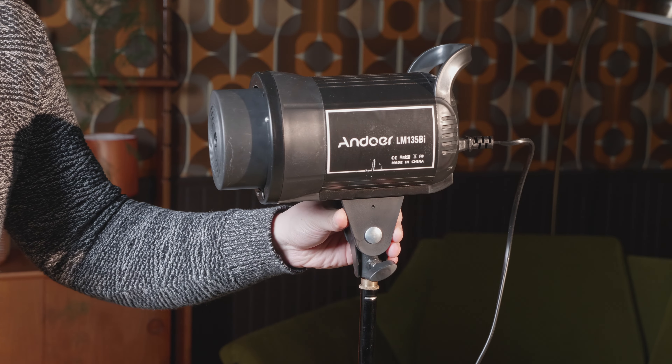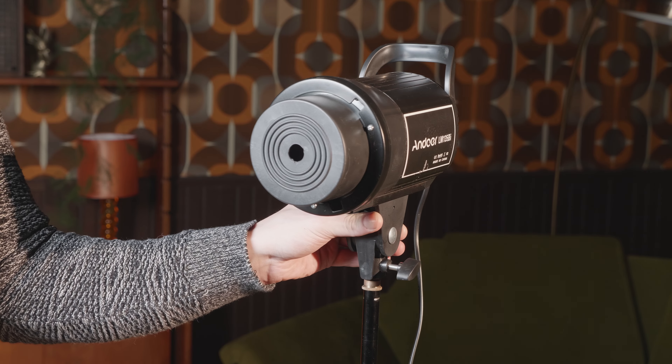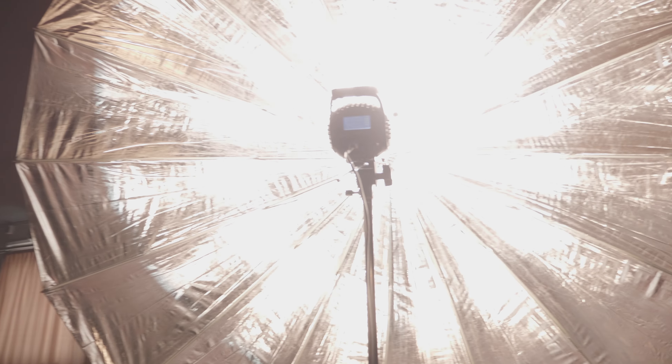A bi-color lamp with such output must be a lie — and in fact it is; we'll talk about it later in this video. Unfortunately it lacks a reflector in the kit, so we will use an easily available dish. It has an umbrella holder, so we'll use a dirt cheap reflective umbrella. Starting from the yoke, let's begin the roast.